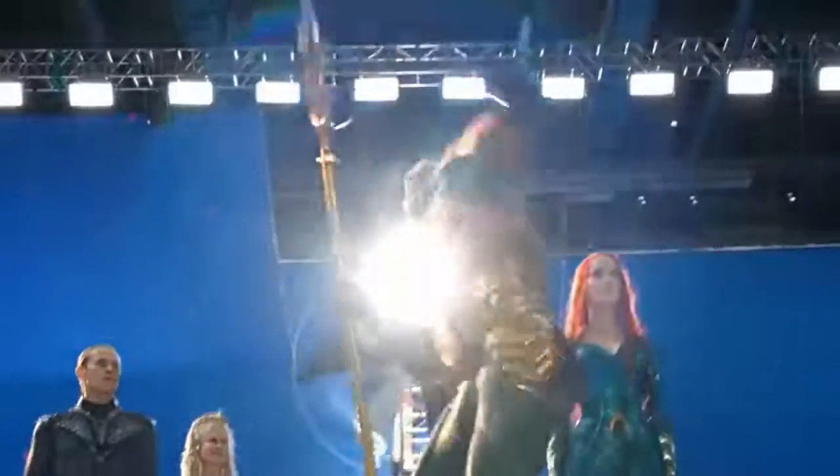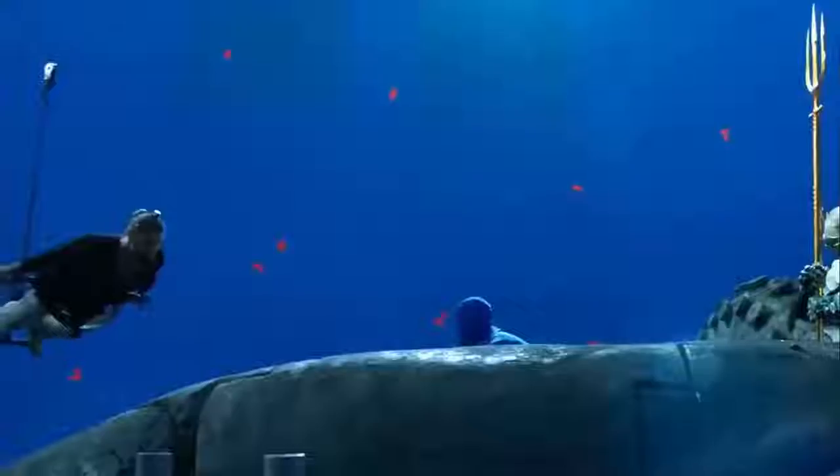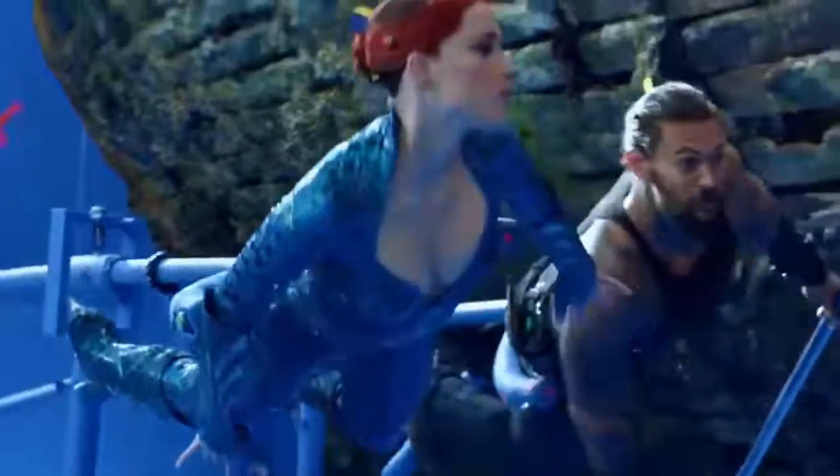Rather than trying to teach Jason Momoa how to breathe underwater, the team behind Aquaman used some pretty inventive visual effects to bring the DC superhero comic to life. Lighting, wires, and motion capture were all employed to take this above-ground set straight to Atlantis.